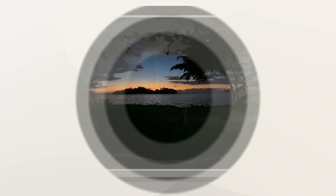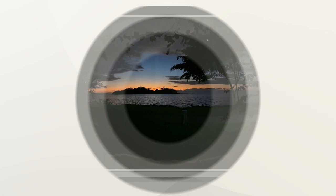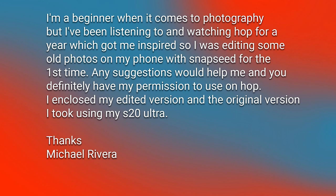Now we're going to transition into another image. I got two images that came in from our next person. This email comes from Michael Rivera, and it says: 'I'm a beginner when it comes to photography, but I've been listening to and watching HOP for a year, which got me inspired. So I was editing some old photos on my phone with Snapseed for the first time. Any suggestions would help me, and you definitely have my permission to use on HOP.' He enclosed his edited version and the original taken using his Samsung S20 Ultra smartphone.